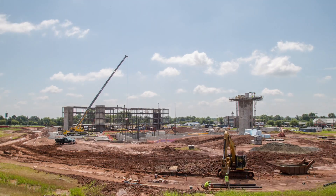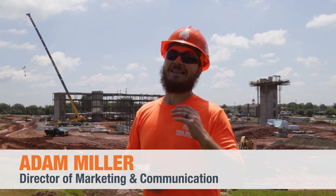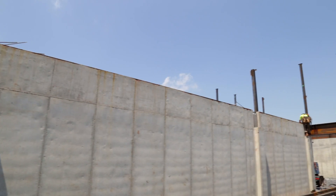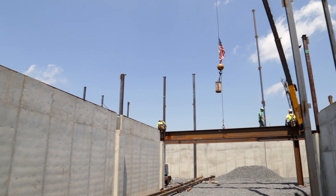Hey everyone, it's Adam Miller with Taurus Construction and I'm out here today at Arcadia at Limerick Point doing a July project update. Let me tell you, it feels like July — the heat index is going to be up over a hundred degrees, but it's not slowing the team down. They're working incredibly hard and I'm excited to show you what they're up to.